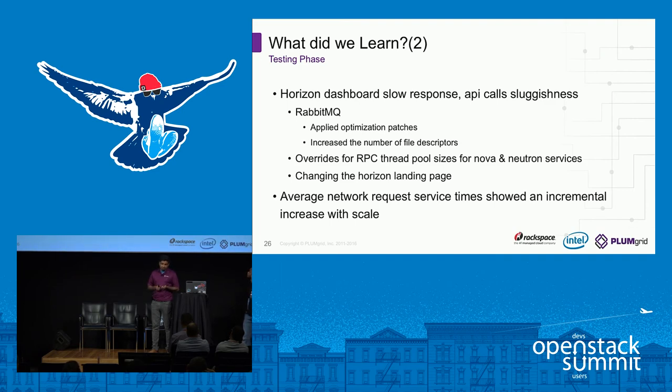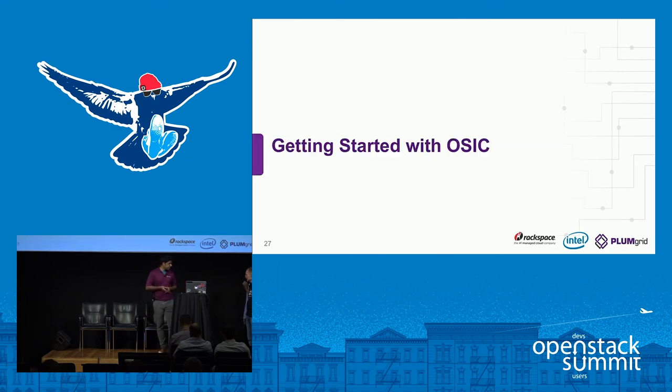Another common issue is that at certain scale, Horizon gets slow as well — something we've seen in the community. What we did since we had limited time was change the landing page from the initial page, because the initial page has to do a lot of different queries for a lot of data it needs to show. The easier way is that when you log in, you change the login page to projects or instances, so it doesn't take a lot of time when actually logging in. These are the major points and you'll see much more detailed information in our report.